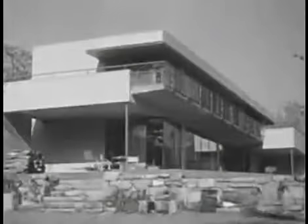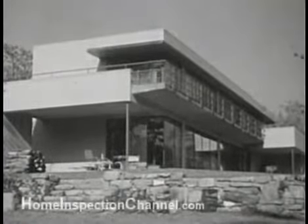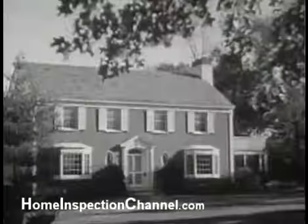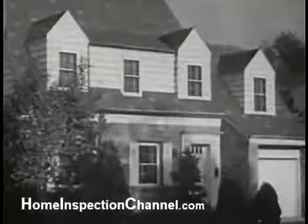Modern technology holds forth the promise of a better day in American housing — modern materials, sensible design, and many pleasing refinements. Yet today nearly all of us live in houses designed largely in terms of house-building knowledge that is not much better than that of a century ago.